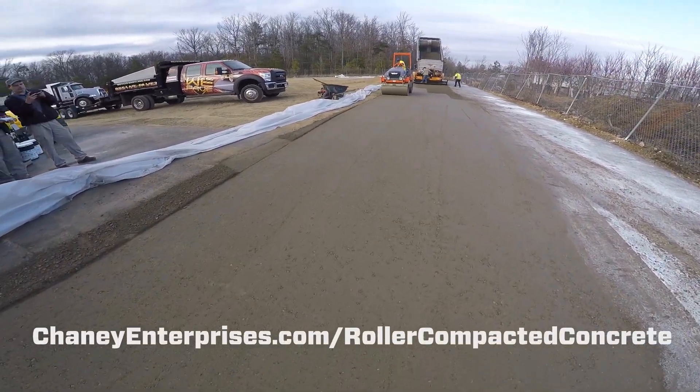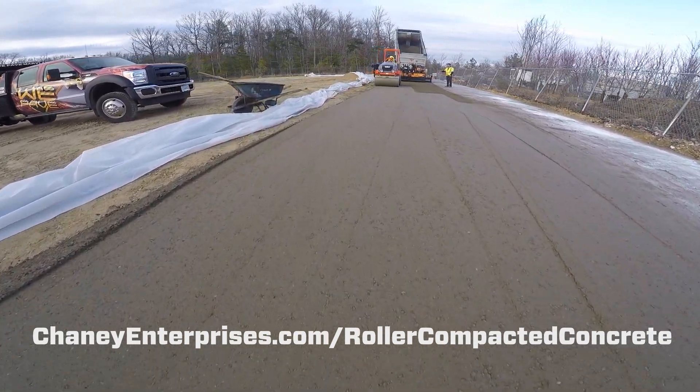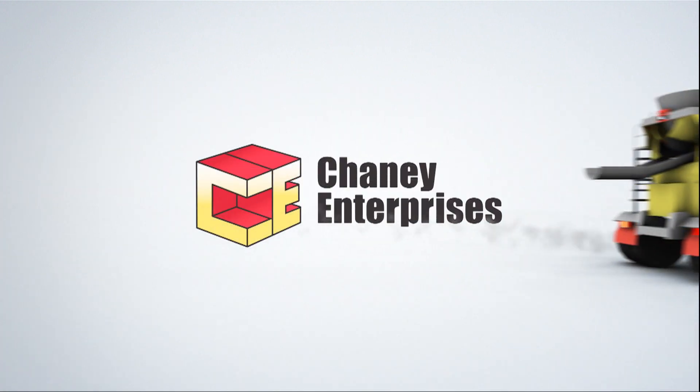For more information including case studies, visit our website at cheneyenterprises.com/roller-compacted-concrete. Thank you for watching this episode of Concrete Briefs from Cheney Enterprises.